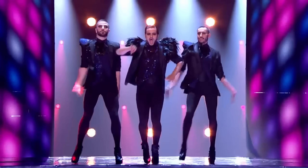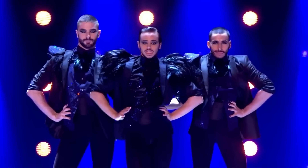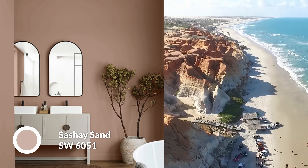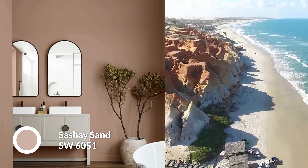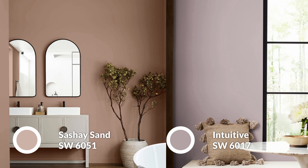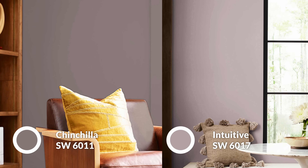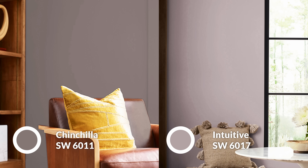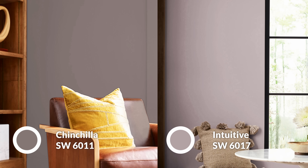I gotta go with Sashay Sand — because of that name. What I like about this palette, though, is the neutrals that they do pick all have something a little bit different. You have a red undertone in Sashay Sand, a purple undertone in Intuitive, then Chinchilla, which again leans a little more to the purple side but is shaded and very heavy. Kind of feels special for a very dark gray.